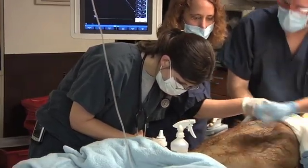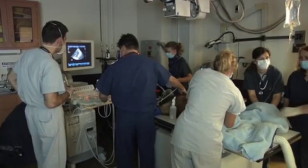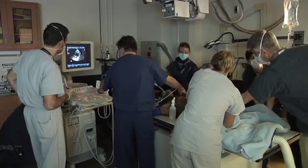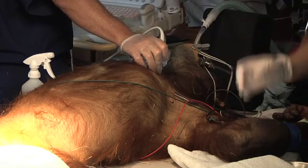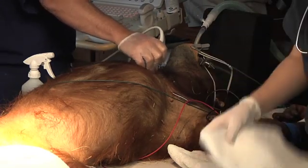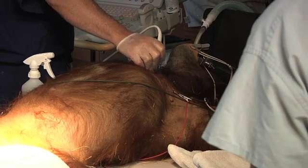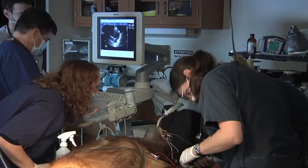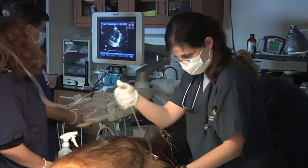We also ask our veterinary cardiologist, a consulting veterinarian, to come in and do an echo — basically an ultrasound of the heart — to look for any evidence of heart disease. He takes a probe connected to the ultrasound machine and places it on the chest to look at the different chambers and valves of the heart. He'll take measurements of how big each chamber is and look at the function of those valves to make sure that blood is moving correctly from one chamber to the next.